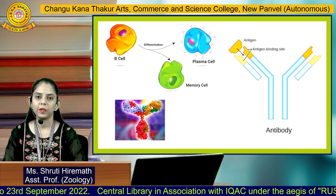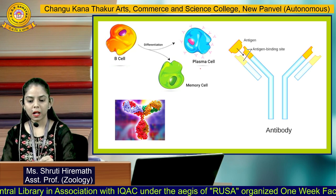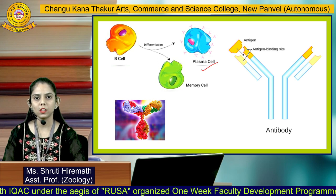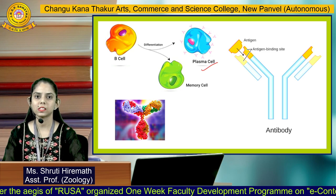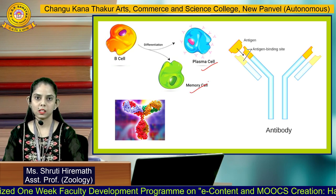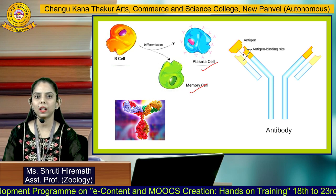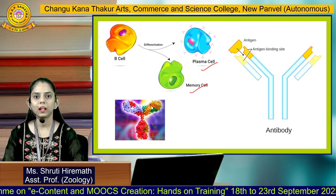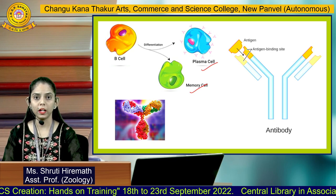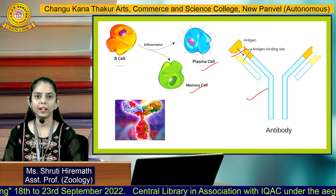B cells can be further classified into two types of cells. First are plasma cells, which produce antibodies. These antibodies interact with a specific region on the antigen or pathogen and neutralize it. The second type of cell produced by B cells are memory cells. Memory cells generate a memory so that whenever the body encounters the same pathogen a second time, they give an immediate immune response to neutralize the antigen.